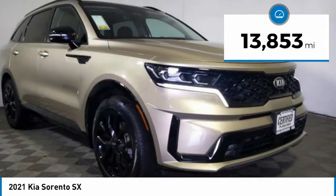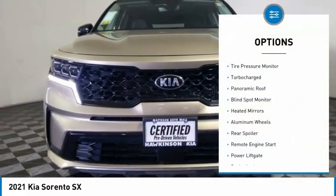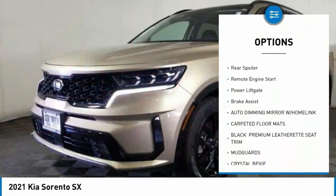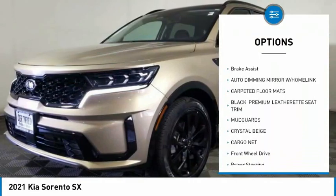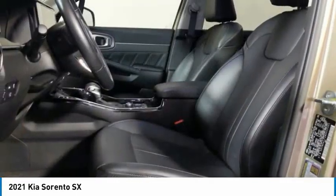This vehicle has less than 15,000 miles. Here are some of this vehicle's great options: tire pressure monitor, turbocharged, panoramic roof, blind spot monitor, heated mirrors, aluminum wheels, rear spoiler, remote engine start, power lift gate, brake assist.